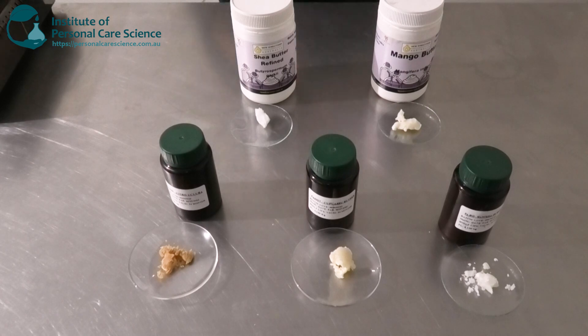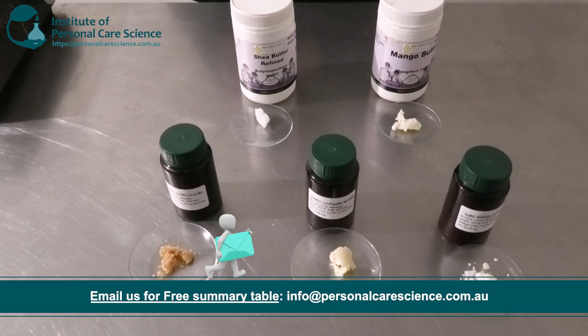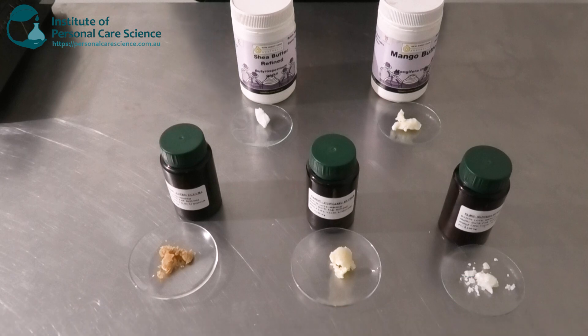I've got a few different samples here of a few different types of butters that I have here in the lab. I just wanted to go through the different types of characteristics, their benefits, and also some of the stability issues they can have when it comes to formulating.